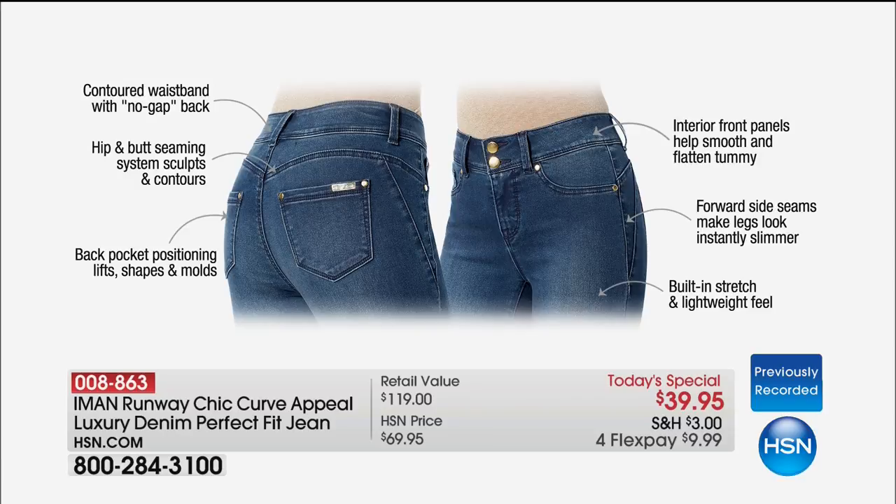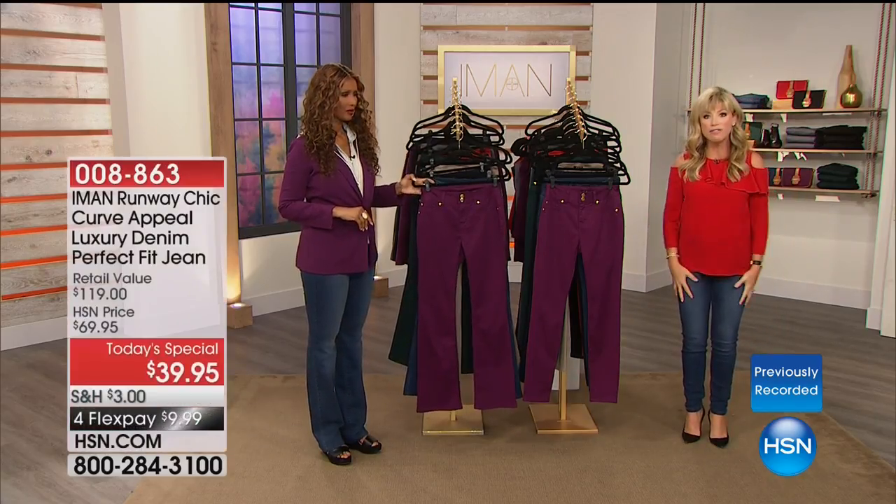The back pockets are positioned at an angle, giving the illusion of a more lifted tush — all brand new versus her previous denim. The interior front panel system is patented, giving you a smoothing silhouette in front, but you don't have to be a contortionist — there's so much stretch. It's a soft mesh for a nice hold-in feeling. The forward side seams give the illusion of smaller hips and inner thighs. Over 6,000 ordered. Classic denim is on fire.